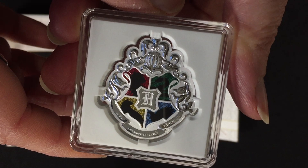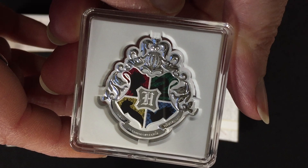There you have it — the Hogwarts crest coin. If you get one today and display it, we think you may be the envy of all Potterheads. If you want to see more coins in the Hogwarts Crests collection, don't forget to subscribe to our YouTube channel.